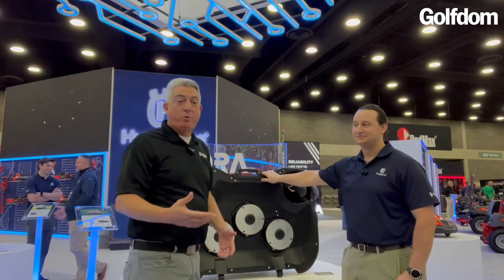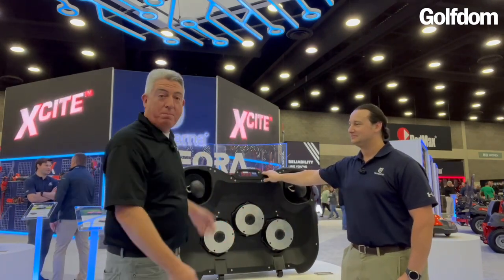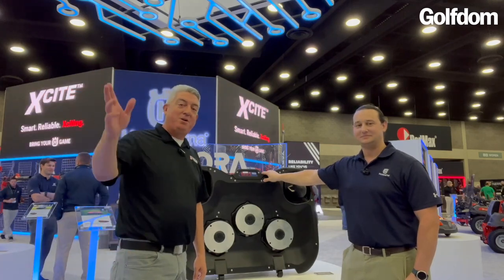Everybody, this is Kevin Kalika. I'm Seth Jones. We're at Equip Expo 2023. This is Siora, brand new — check it out. Thanks for watching us here on Golfton TV.